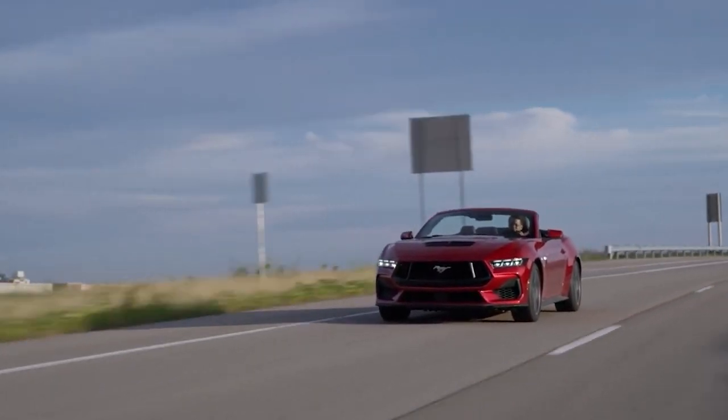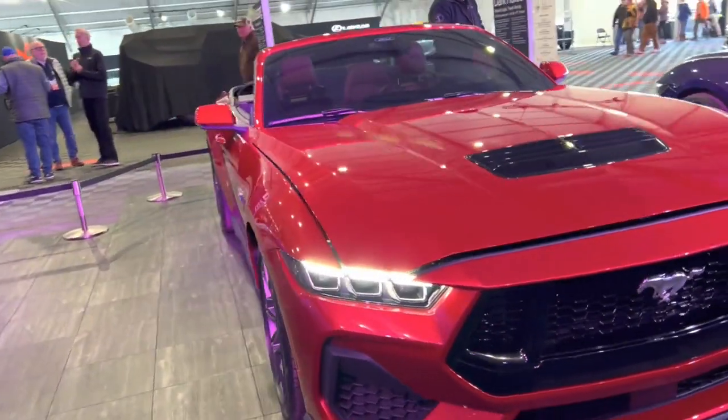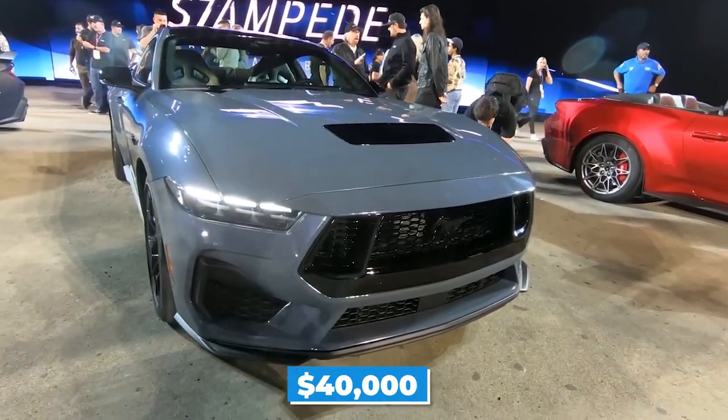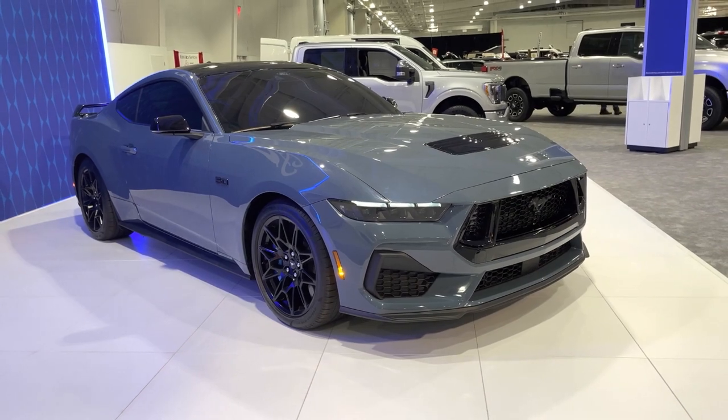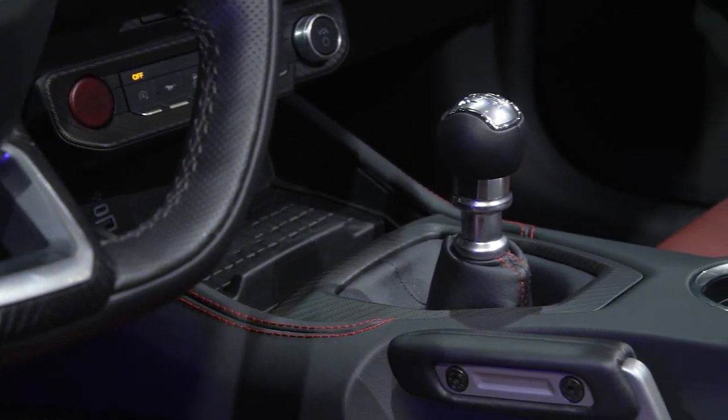The 2024 Mustang remains a performance bargain. Ford's Dark Horse may be expensive, but an MSRP of roughly $40,000 for a Mustang GT with a 450-horsepower 5-liter V8 and a standard 6-speed gearbox is a bargain.